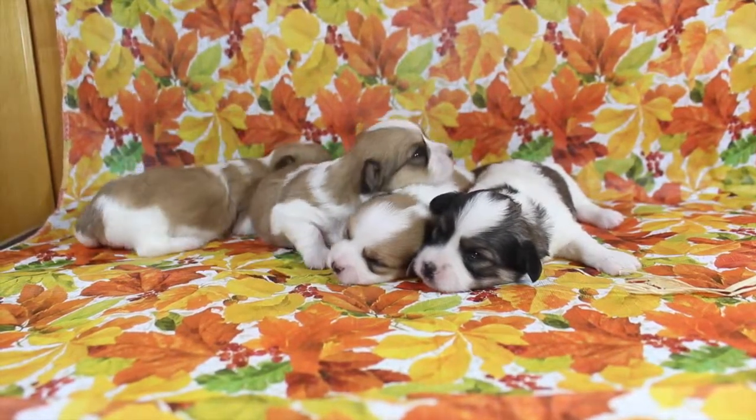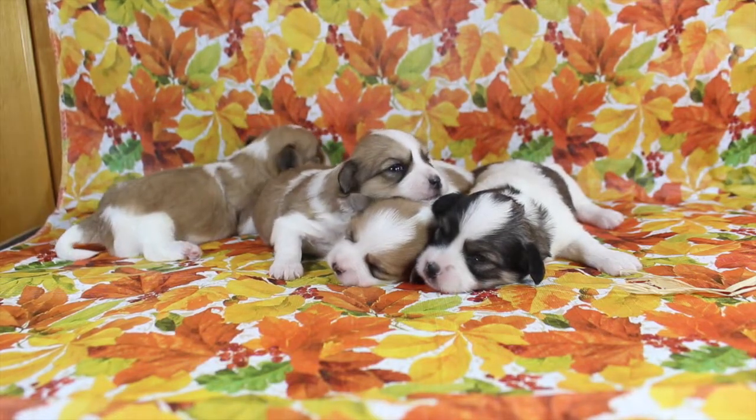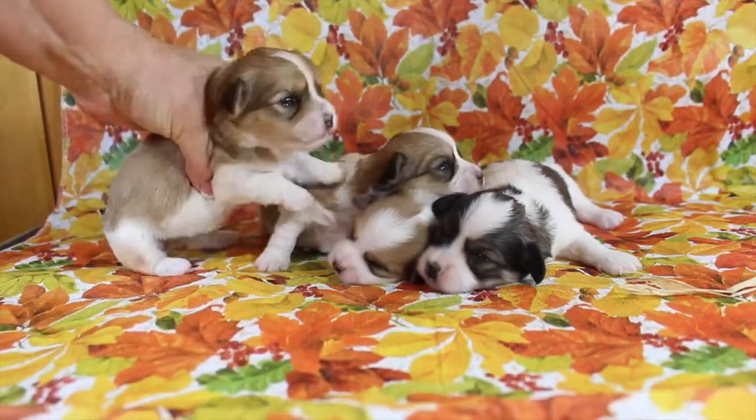Here we have Jazz's puppies. They are two weeks old now. Their eyes are open and they are doing so well. Such beautiful babies.